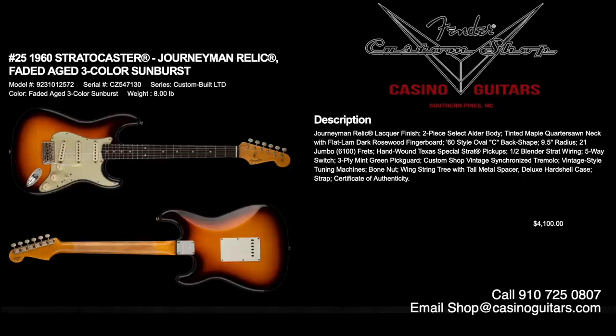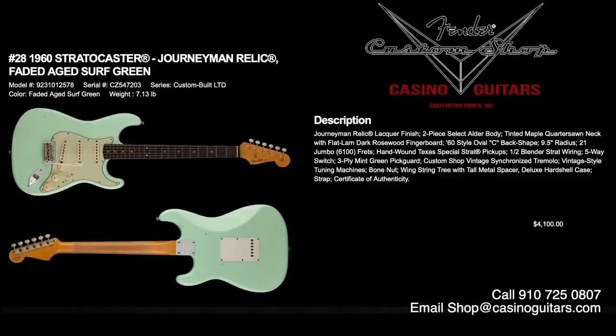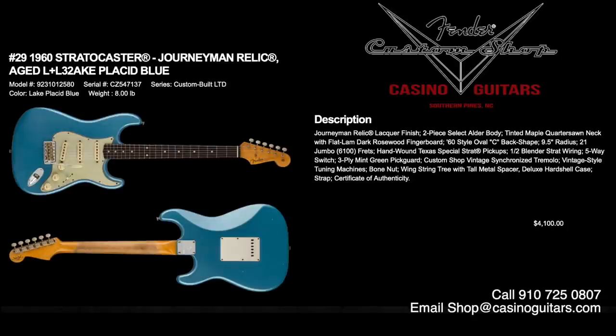Numbers 25 through 29 are the 1960 Stratocasters in Journeyman Relic, in a variety of colors: faded aged three-color sunburst, aged Olympic white, super faded aged shell pink, faded aged surf green, and aged Lake Placid Blue. Journeyman Relic lacquer finish, two-piece select alder body with tinted quarter-sawn neck and flat lamb round dark rosewood fingerboard, 60s style oval C with 9.5 inch radius, jumbo 6100 frets, and hand-wound Texas Special Strat pickups with half blender Strat wiring. Priced at $4,100, with deluxe case and certificate of authenticity.